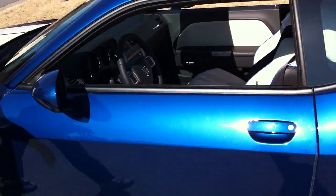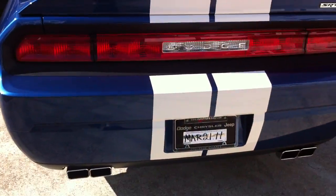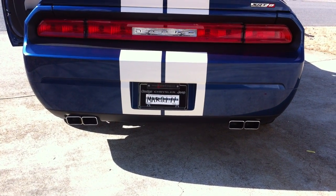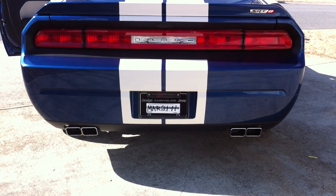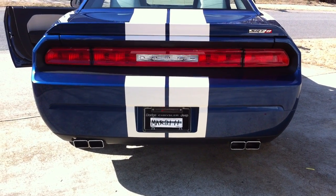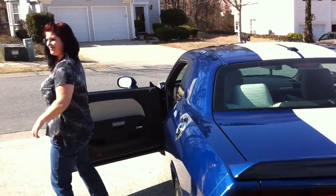Mrs. Gibson, would you do me the honor of hopping in the car and revving the engine up so those watching this video can hear what it sounds like? Give her hell! More! That's good! That's it. Thank you.